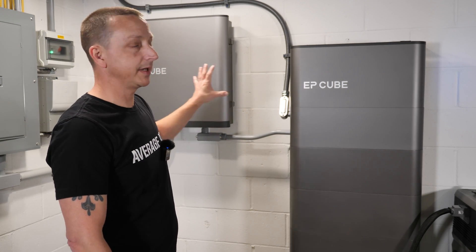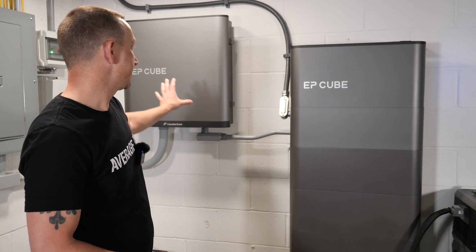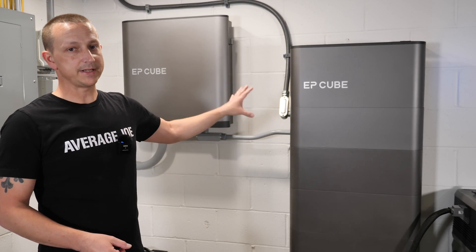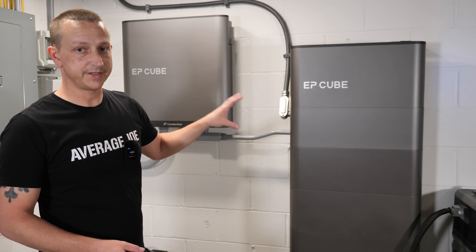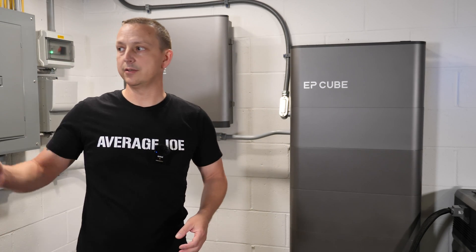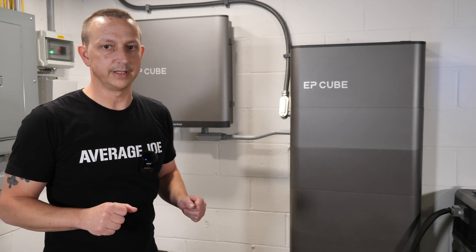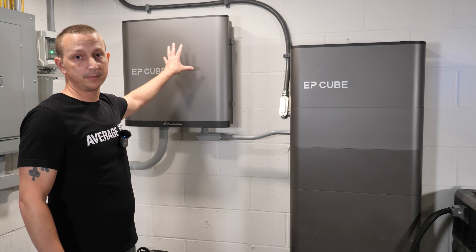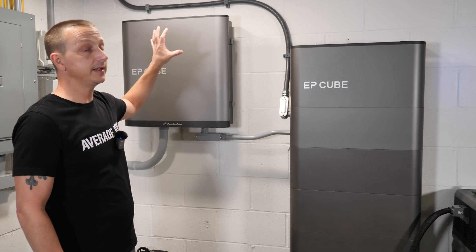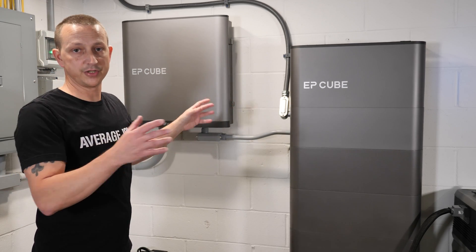This is the EPQ by Canadian Solar — a residential energy storage system that is UL certified, meaning you can connect it to the grid legally. On the left is the smart gateway, which is the brains of everything. Everything attaches to it and it decides where the energy goes.